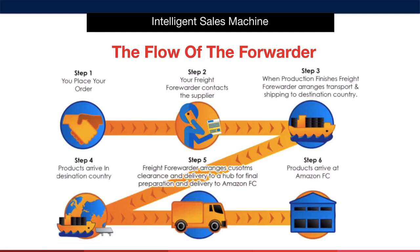Here's how the freight forwarder works in simple terms. We always start at the point where you place your order with the supplier, and this is the exact moment that you should be contacting your freight forwarder to inform them about your order so that they can begin arranging collection and delivery for you. When production finishes, your forwarder will arrange for the items to be collected and transported inland to the container for onward delivery to the destination.